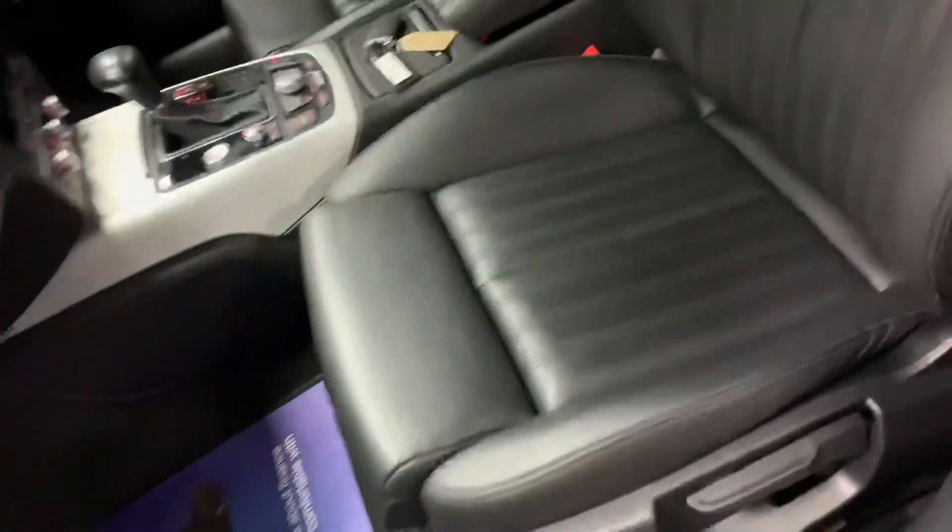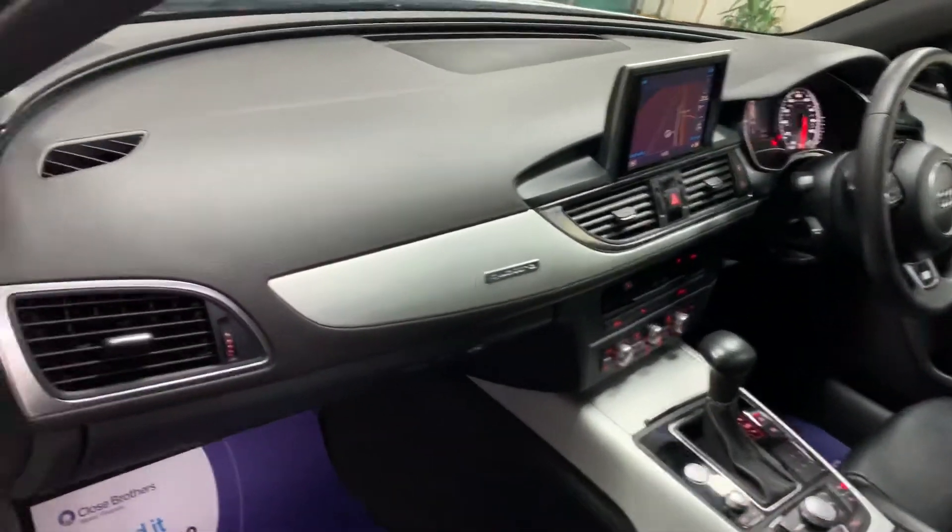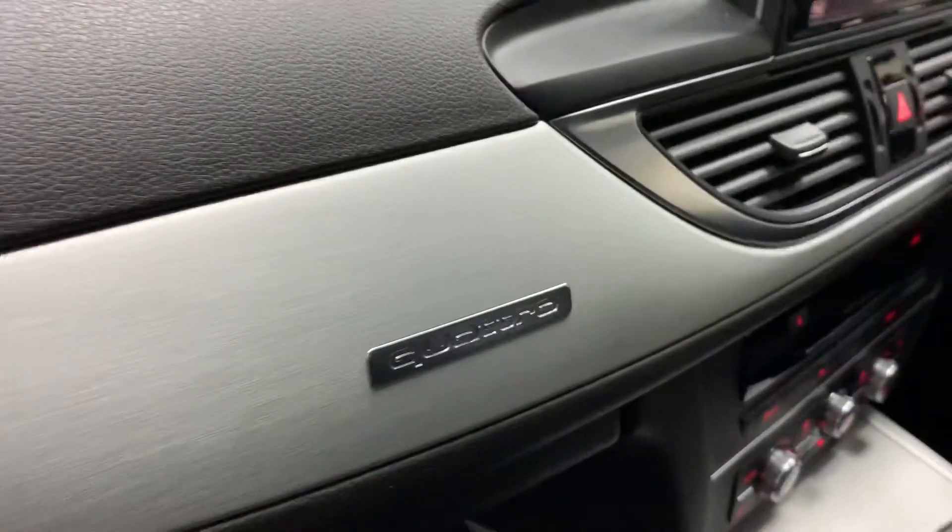Full black Nappa leather interior, S-Line embossed, aluminium dash — and as mentioned, it's a Quattro.